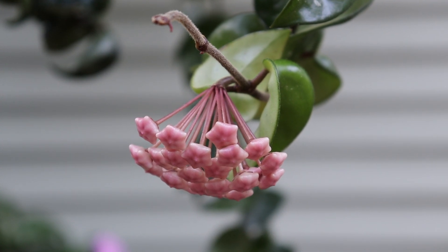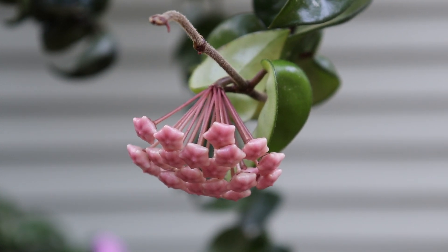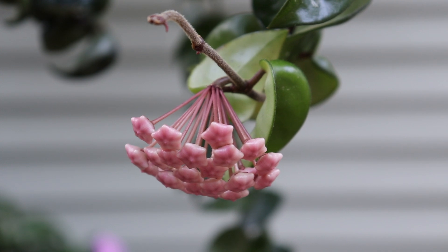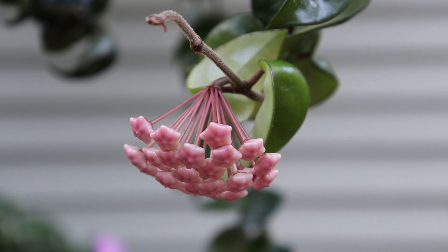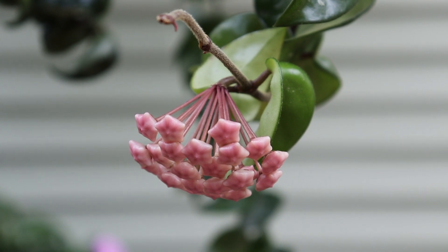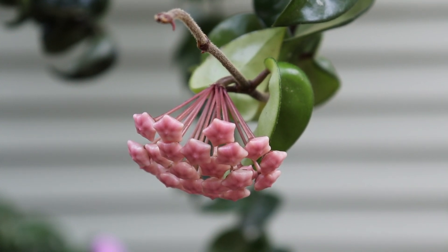I fertilized this plant once a month with a Spoma organic fertilizer, and that's a great choice if you want to feed your plants. I let the soil dry out completely before I water it again. I heard that the blooms on this type of Hoya have a chocolate scent, but at the moment there is no scent. I think they have to open up for you to be able to smell the perfume that comes from the flowers.